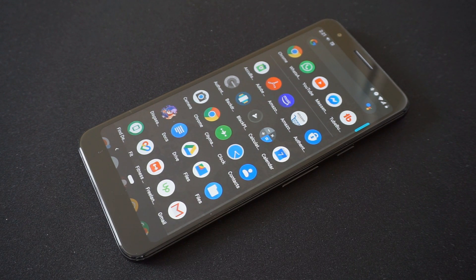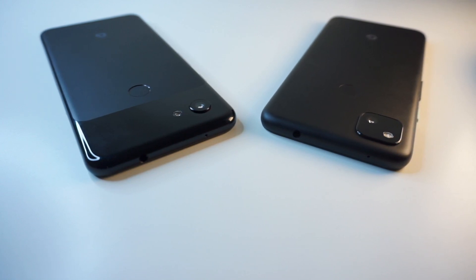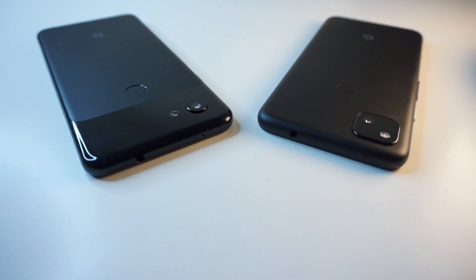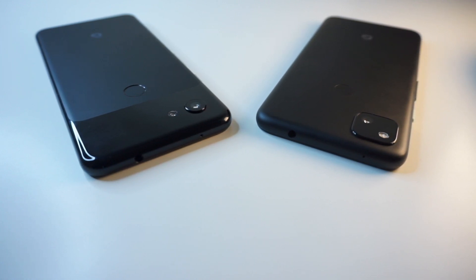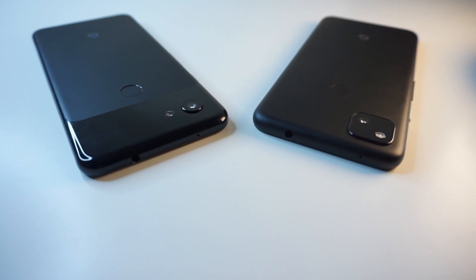So should you still buy the Pixel 3A in 2021? If you're not always after the latest Android phones and are instead looking for a bargain deal, there's a good chance you can get a Pixel 3A at a lower price. It still provides a great user experience, comes with solid specs, and gives you the best of what Google has to offer in Android hardware. You do have to take into account the older design and spec sheet, but if these don't bother you, then by all means get this phone. Thanks for watching.